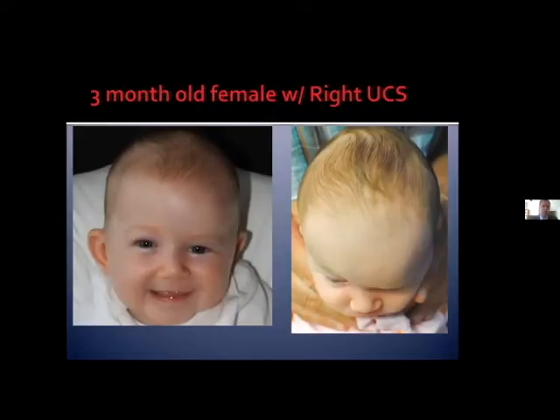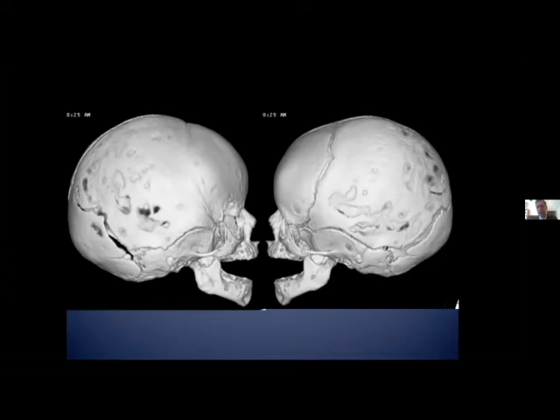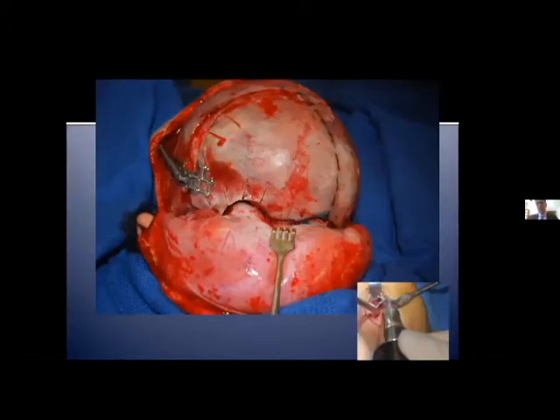Now I'd like to shift gears away from syndromic synostosis to show some of the solutions we've created in anterior non-syndromic cases. We'll start with unicoronal cranial synostosis. Here's a typical three-year-old with anterior plagiocephaly due to right unicoronal cranial synostosis. We designed an osteotomy loosely based on work by Jang-woo Choi out of Asan Medical Center in South Korea, where we do essentially a two-thirds frontal orbital advancement, keeping the frontal segment vascularized.